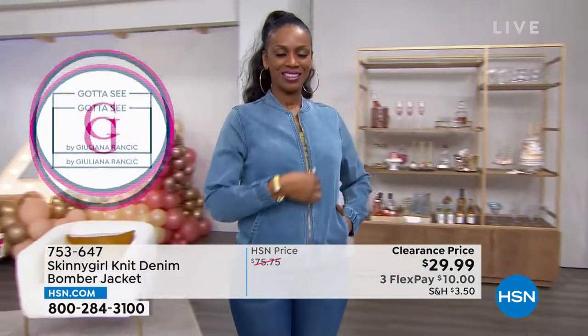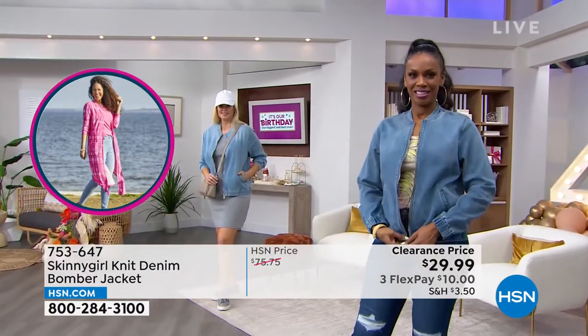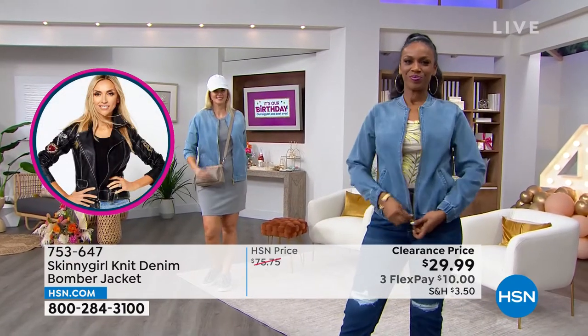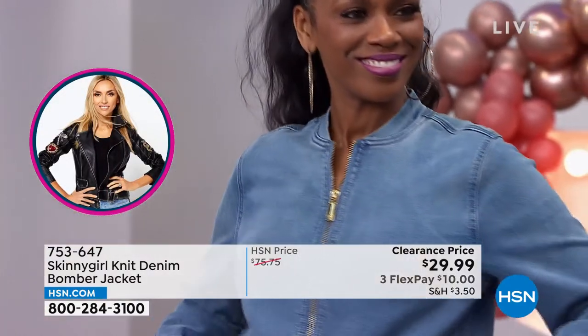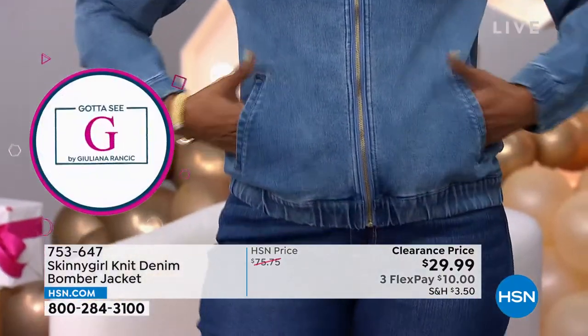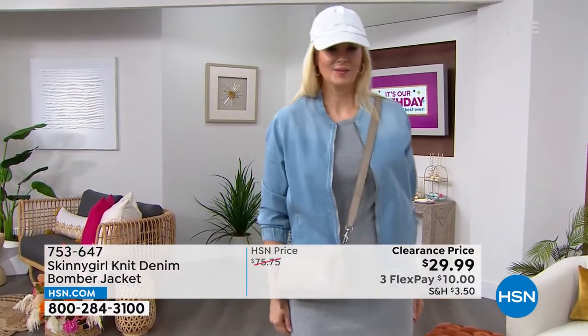We have sold more than 10,000 of this — it has been a crazy piece. This is really the last chance and the last price; this is the end of the road. We have over 600 people calling in right now. If you want it, it's here for you, but you need to take action by placing an order — you cannot wait.